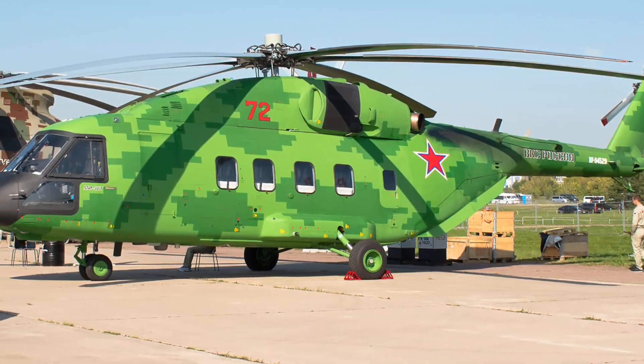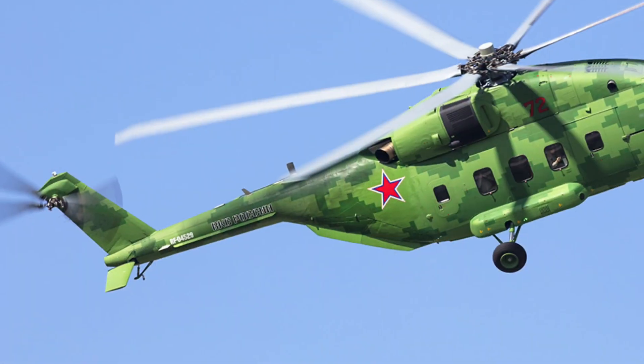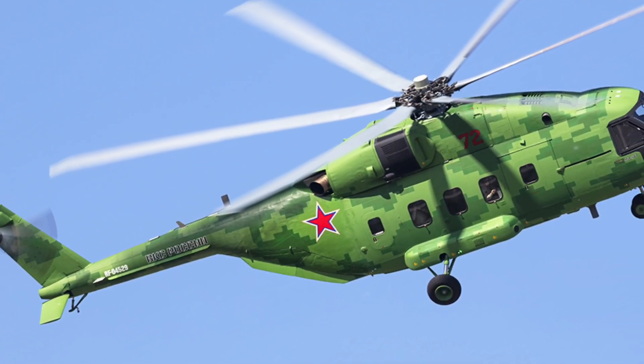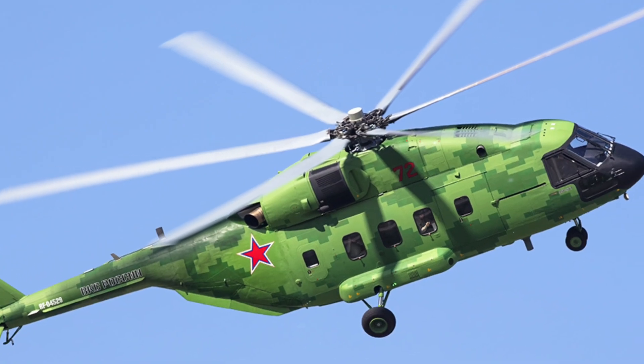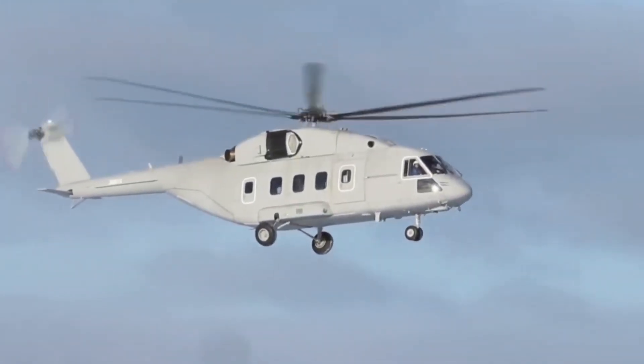From Syria to Ukraine, transport helicopters have faced heavy fire. That's why the MI-38T's reinforced composite blades and advanced survivability systems aren't just design choices — they are battle necessities.